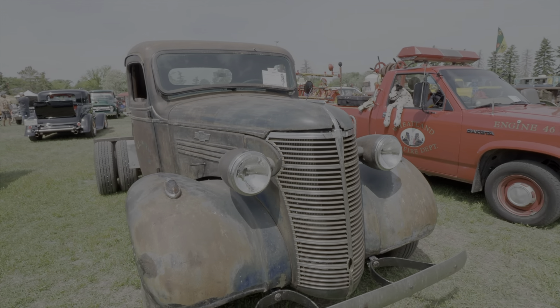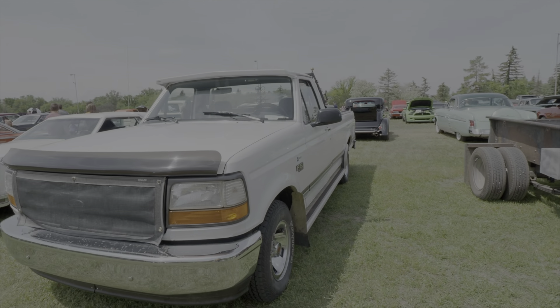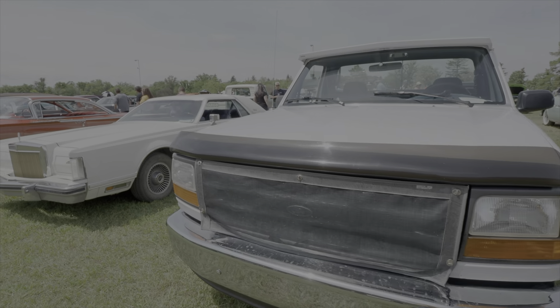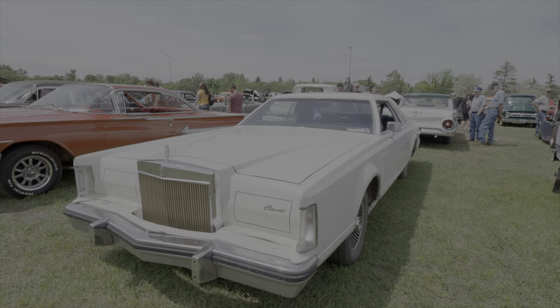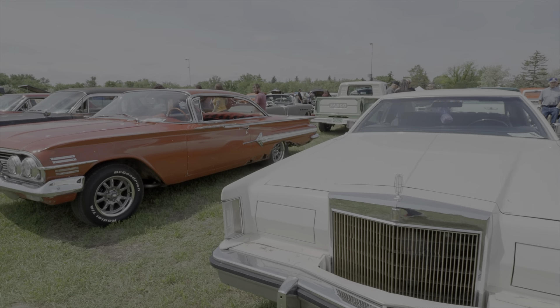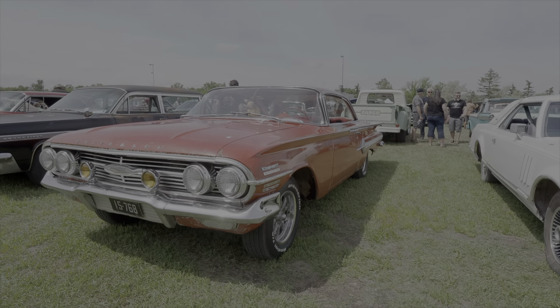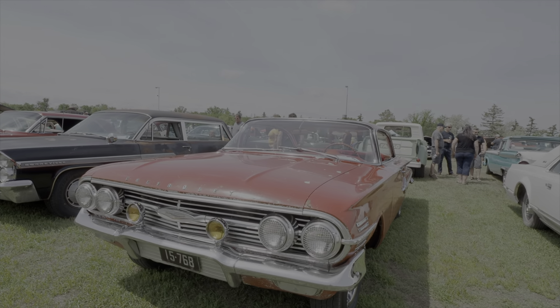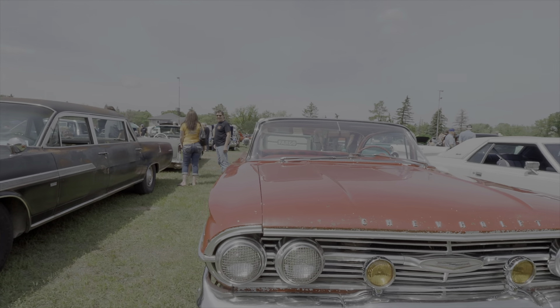Here's a nice truck — a '38 Chev — a newer F-150, and a Continental. And another '60 Impala that looks to be an original survivor car.